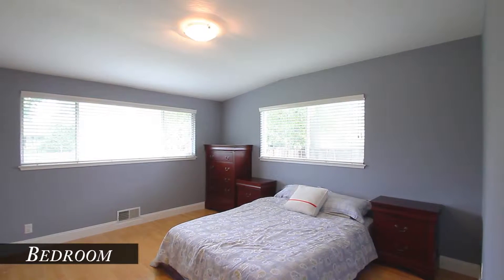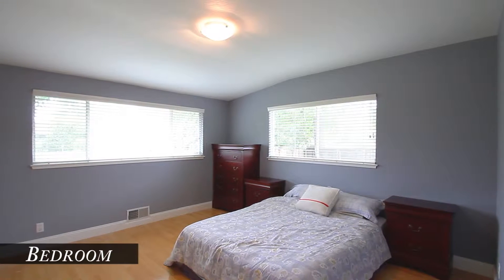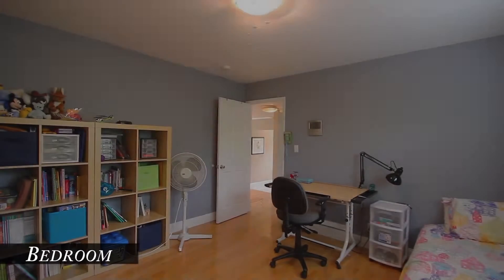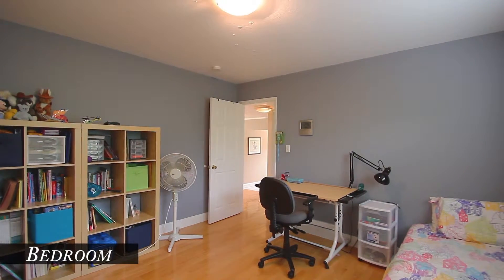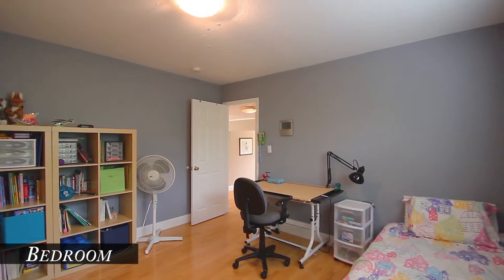Large bedroom two has windows on two walls for a lot of natural light. Don't miss the convenient in-house pull-down ladder to access the attic storage. Bedroom three has a built-in homework desk, six panel doors, and newer five-inch baseboards just like the rest of the home.